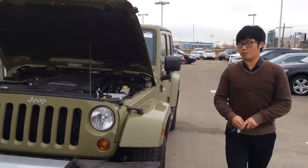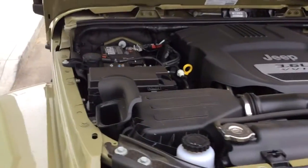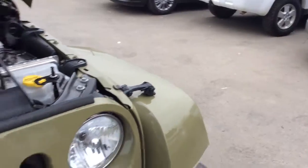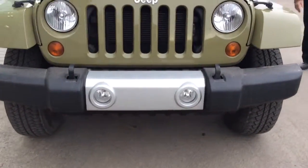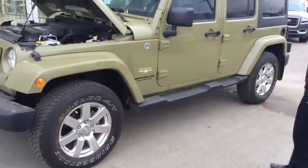It's got the same engine, 3.6 VVT. And then just like the last one, this vehicle does come with the remote starters right there. And of course it's got the fog lights and the front tow hooks. The nice thing about this particular version is it's got the chrome rims.